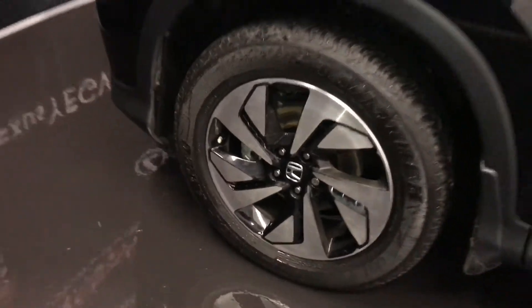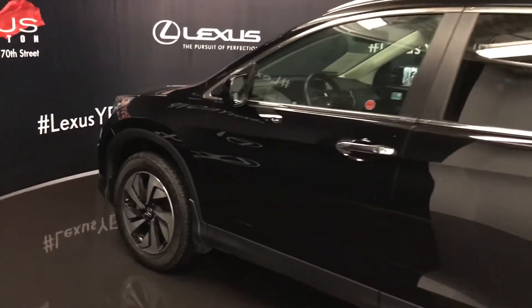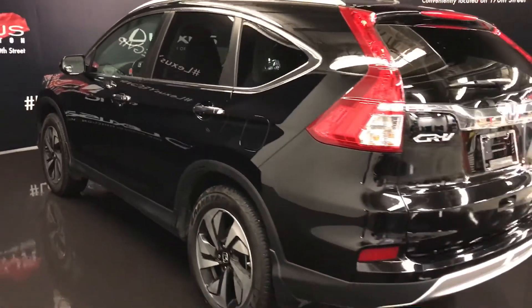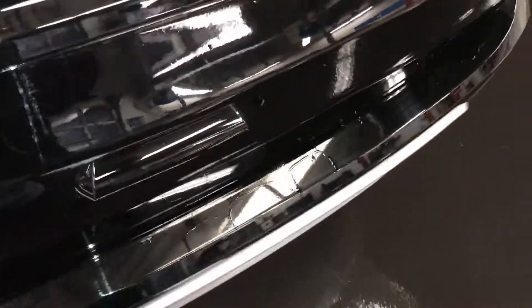18-inch wheels with wheel locks. Keyless entry with smart access. Aftermarket engine remote start. Silver painted roof rails. Remote trunk release — also a button right here; press it and it lifts open the trunk.